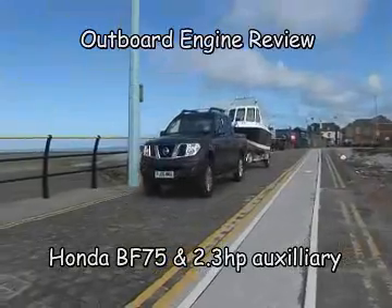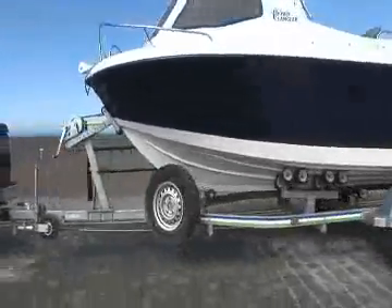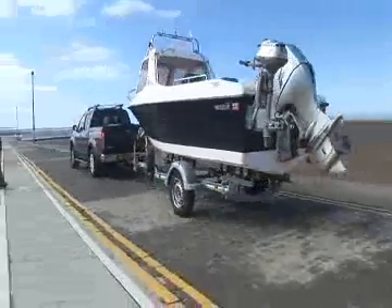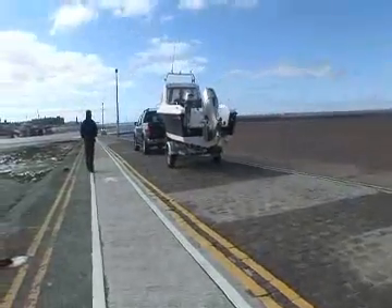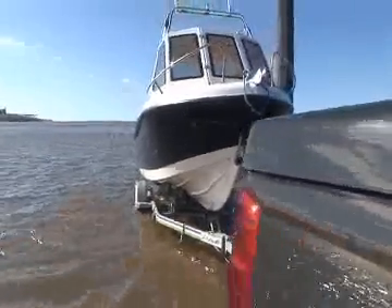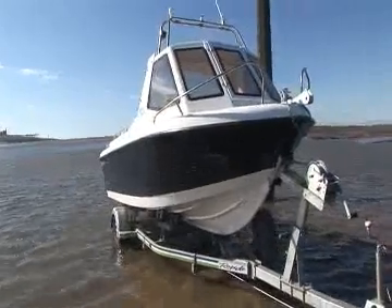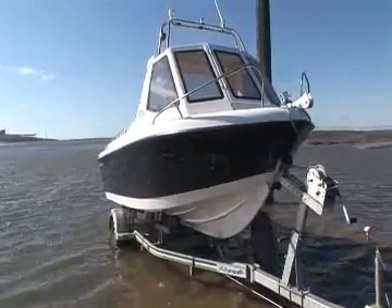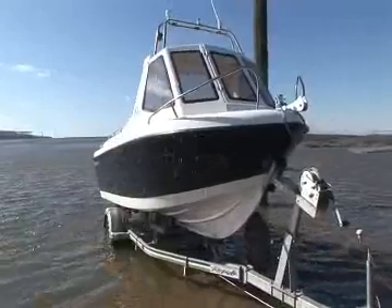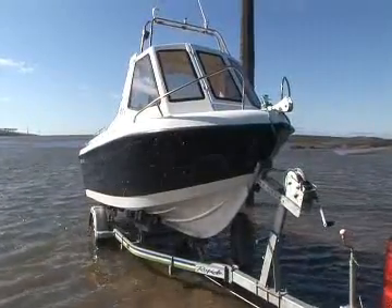Looking back through the sales statistics, Warrior Boats reckon they fitted more Honda 75 horse outboards to their 165 and Proangler boats than all other models and makes put together. Obviously, that decision is customer driven. But with Honda being the world's largest engine manufacturer and having specialised in the development of four-stroke outboards, this should hardly come as any surprise.